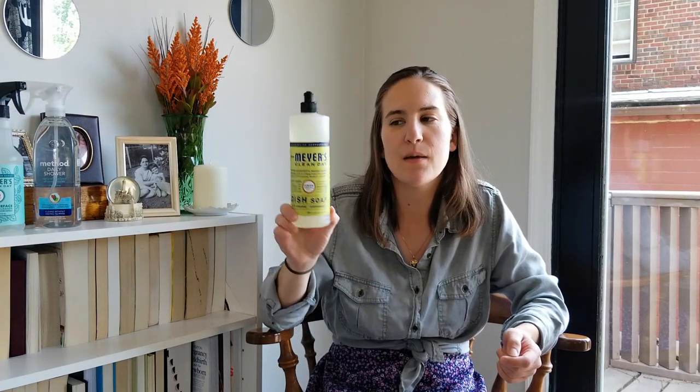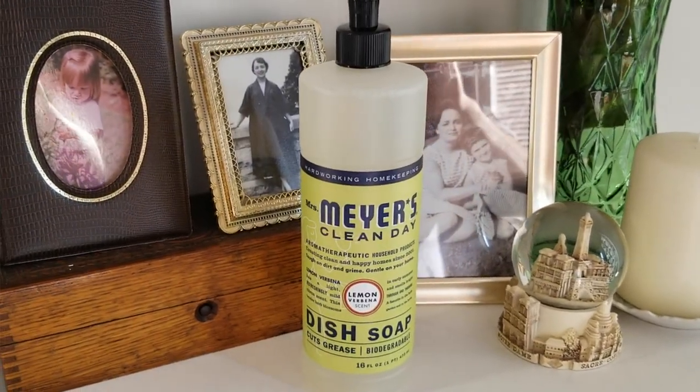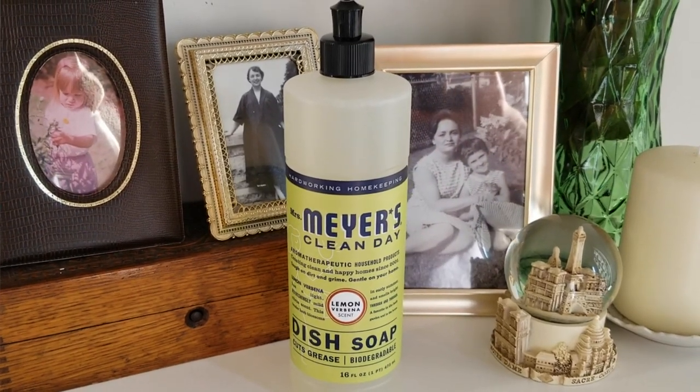The second Mrs. Meyers product I picked up is one of their dish soaps in the lemon verbena scent. I go through it pretty fast, and I've noticed that since I've been using more natural dish soaps I burn through them so much faster — more so than with non-natural dish soaps.